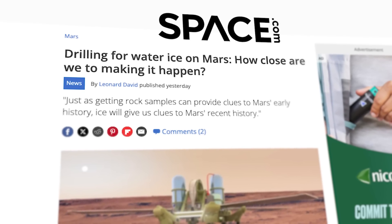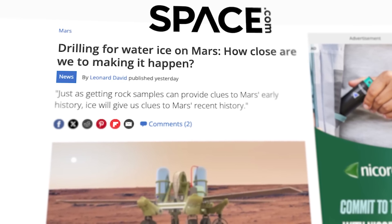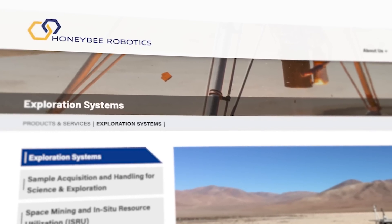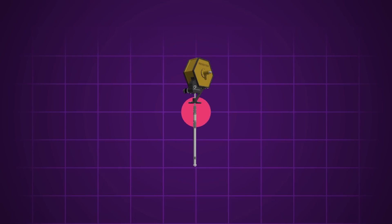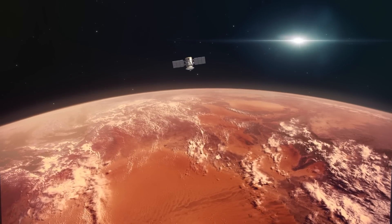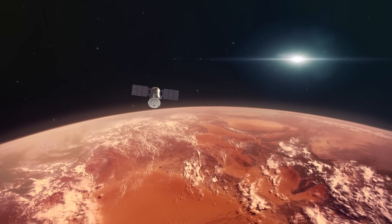Honeybee Robotics has announced that their Red Water Robotic Drilling System has completed end-to-end testing and will be ready for inclusion in the next round of Mars missions. The California-based company works with NASA's Next Step 2 grant partnerships to create new technologies for space exploration. They've designed and built a large, robust cold-weather drill capable of digging down over 25 meters to reach the layers of water ice detected on Mars by observation satellites over the past decade.